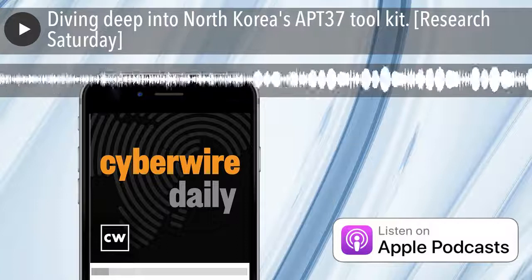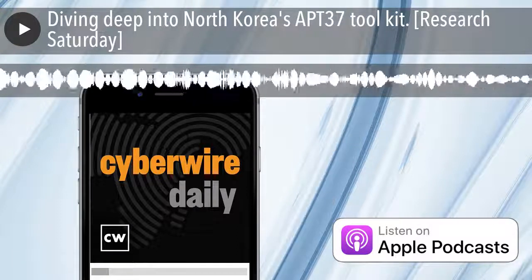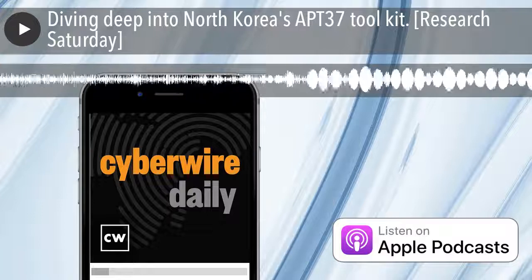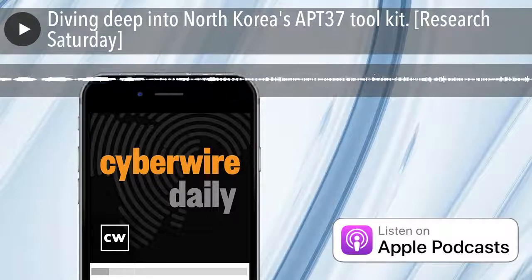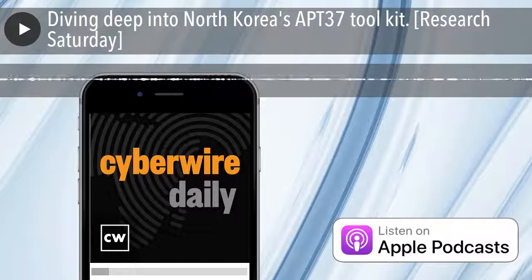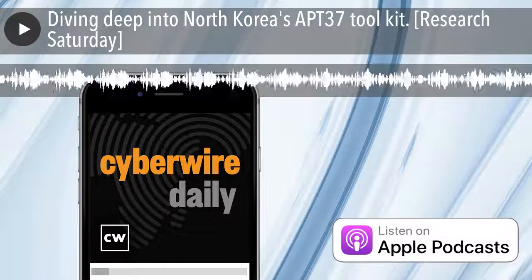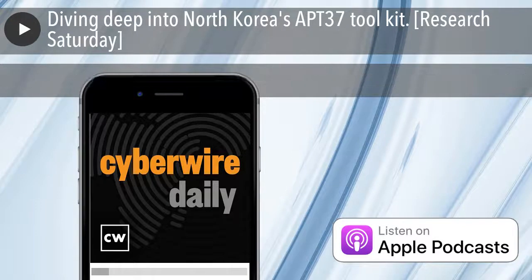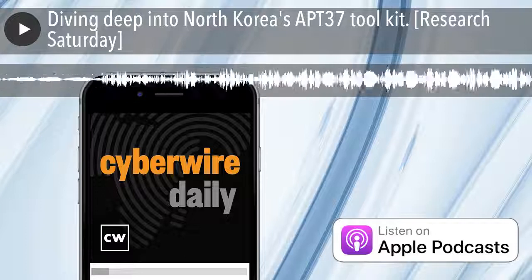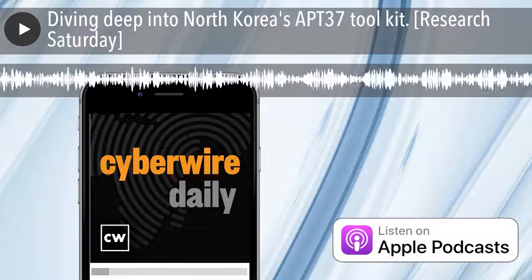Our thanks to Hoseen Jazi from Malwarebytes for joining us. The research is titled Retro Hunting APT-37: North Korean APT used VBA self-decode technique to inject RockRat. We'll have a link in the show notes. Thanks to Juniper Networks for sponsoring our show — learn more at juniper.net/security. Thanks to Tanium for their sponsorship — learn more and sign up for a 14-day free trial at tanium.com/cyberwire.